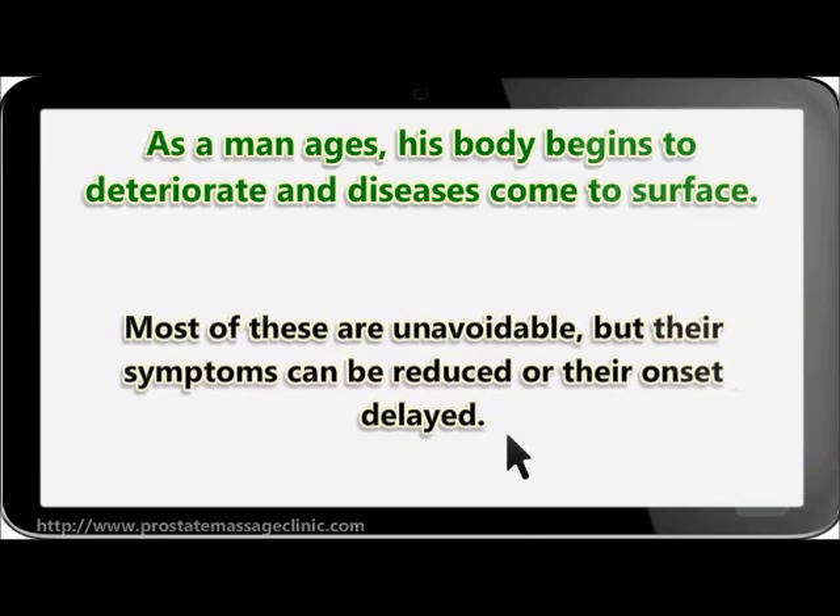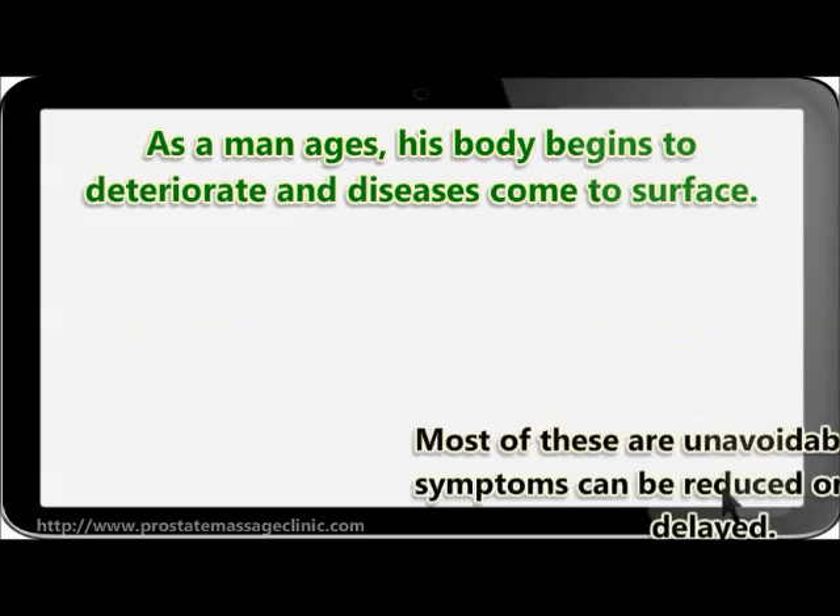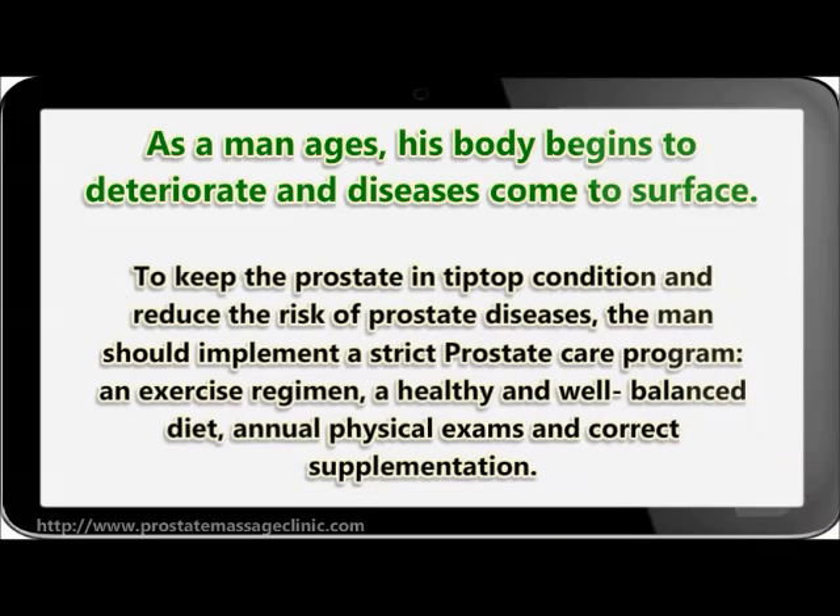Most of these are unavoidable, but their symptoms can be reduced or their onset delayed. To keep the prostate in tip-top condition and reduce the risk of prostate diseases, the man should implement a strict prostate care program: an exercise regimen, a healthy and well-balanced diet, annual physical exams, and correct supplementation.